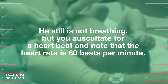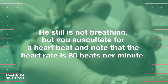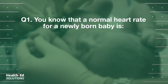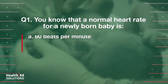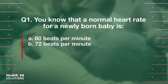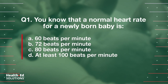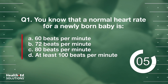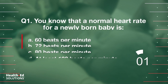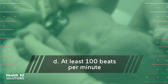He still is not breathing, but you check for a heartbeat and find that the heart rate is 80 beats per minute. Question 1: You know that a normal heart rate for a newly born baby is: a) 60 beats per minute, b) 72 beats per minute, c) 80 beats per minute, d) at least 100 beats per minute. Correct answer: d) at least 100 beats per minute.